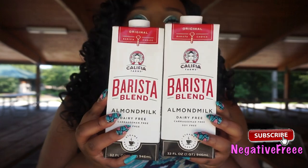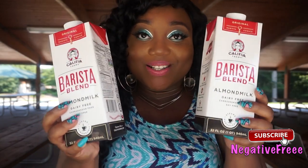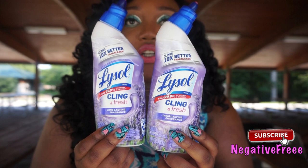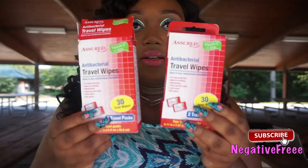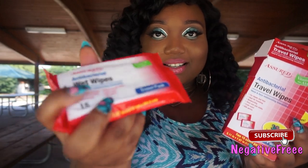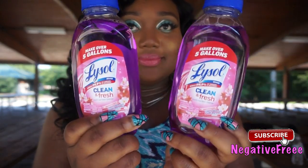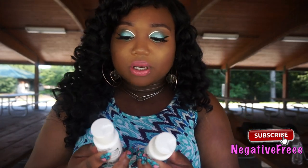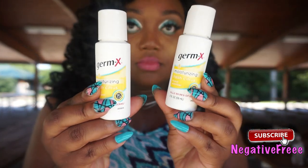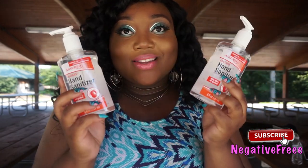I picked up this Barista Blend almond milk — I really enjoy it. There's no reason why I would drink regular whole milk again; I really like this as an alternative. I also have some Lysol toilet bowl cleaner, some antibacterial travel wipes that are so cute — you could just pop them in your purse, look how little that is. And I have the Lysol solution too.